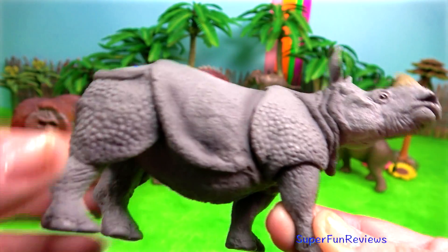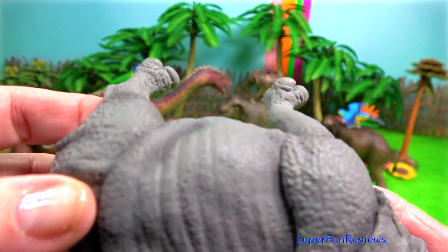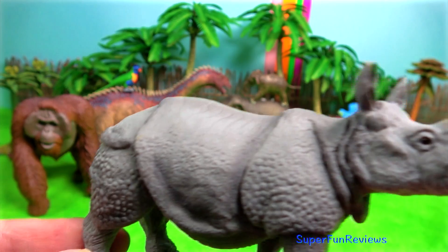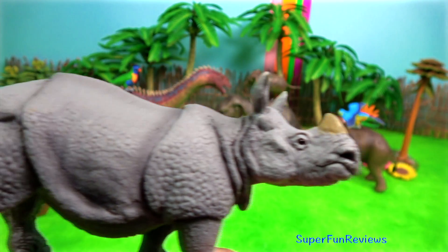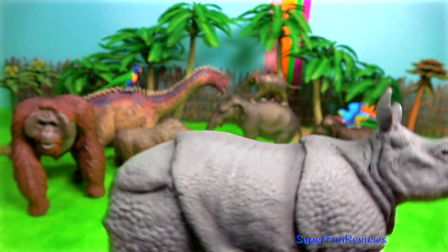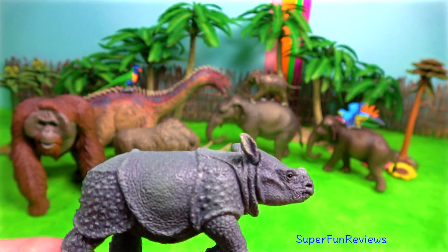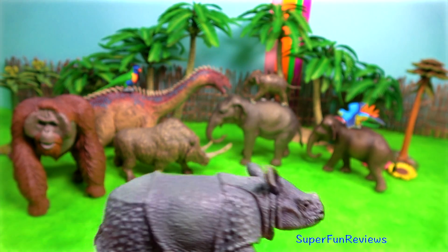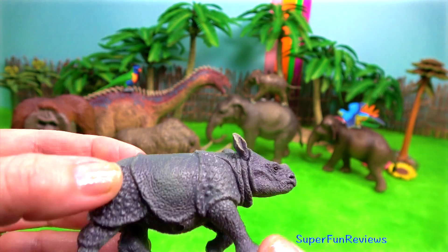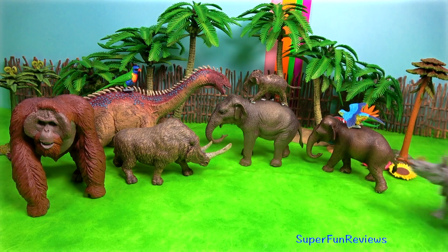Here's the Indian rhinoceros. The Indian rhinoceros has a segmented hide which looks like a coat of body armour. Flexible skin between the thicker hide plates allows them to move as the rhinoceros walks. Indian rhinos only have one horn. They have sharp hearing and a keen sense of smell. And here's the calf. It has a special lip that can grasp tall grass. Rhinos also eat fruit, leaves, and unfortunately farm crops.